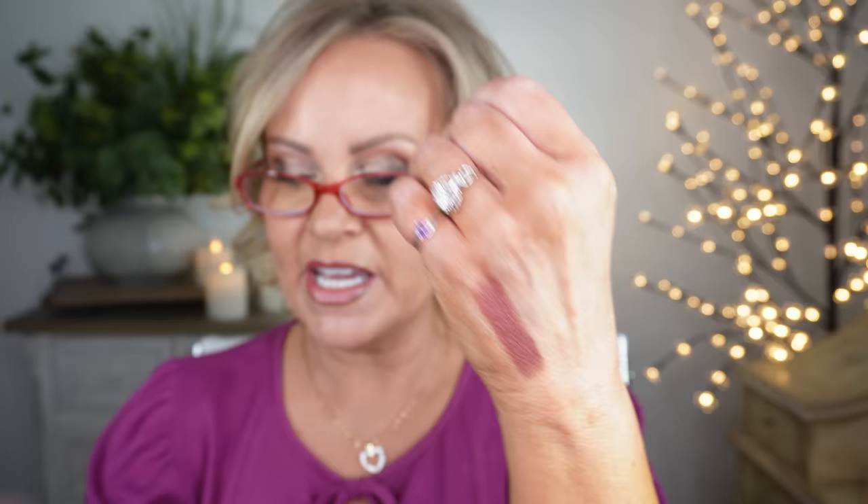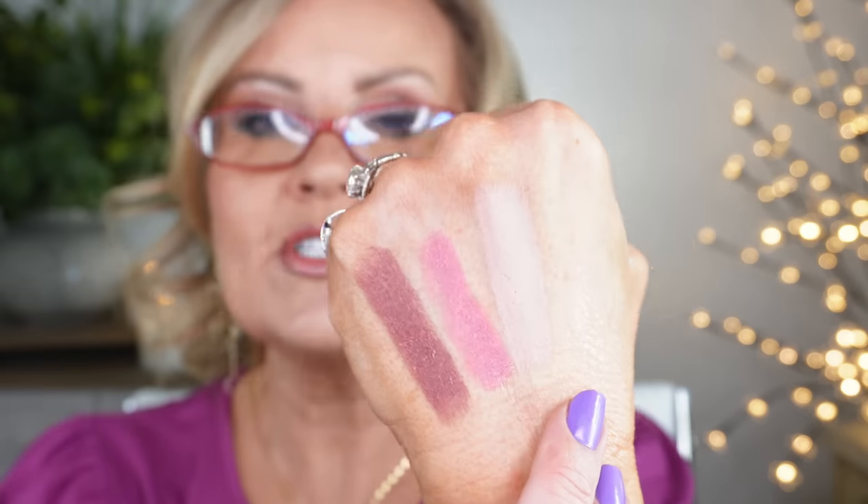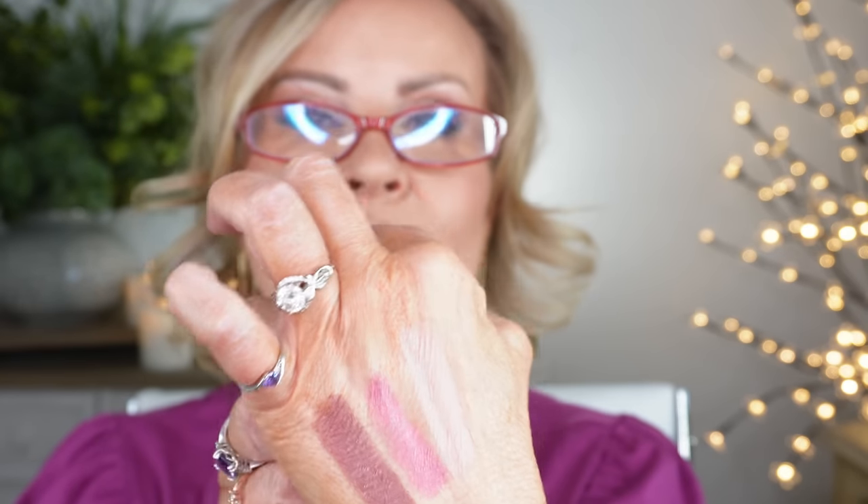The first one is called Untainted Spice — it has a little bit of mauve with a brownish color and will be beautiful for fall. The next one is Pink Soufflé, a brightened pink that I absolutely adore. Then there's Purely Nude, your classic nude color — great when you want a nude lip paired with a slightly darker liner. That one is a little more matte; the others are more of a satin cream formula.